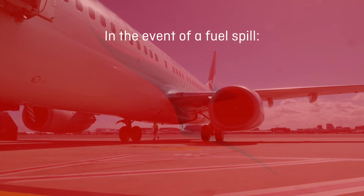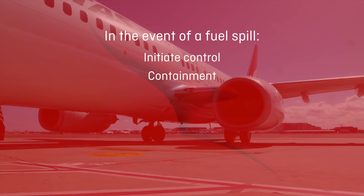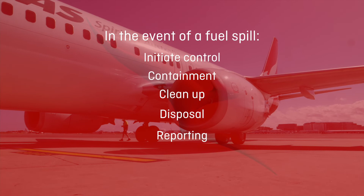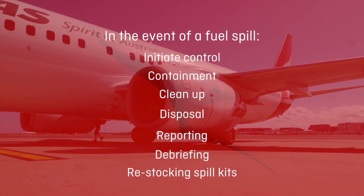Remember, in the event of a fuel spill, take the following steps: initiate control, containment, clean up, disposal, reporting, debriefing, and restocking spill kits.